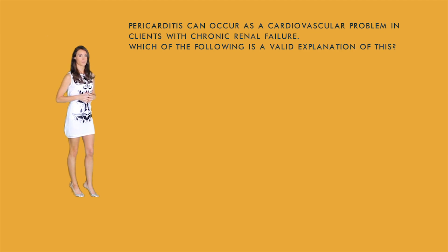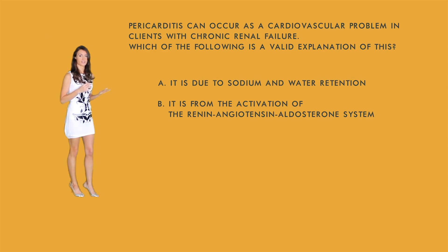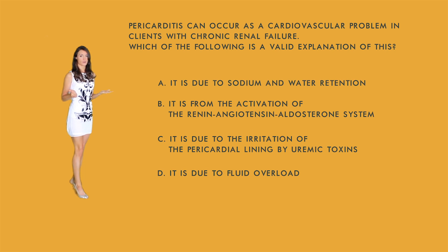Question two: Pericarditis can occur as a cardiovascular problem in clients with chronic renal failure. Which of the following is a valid explanation? a) sodium and water retention, b) activation of the renin-angiotensin-aldosterone system, c) irritation of the pericardial lining by uremic toxins, or d) fluid overload. Option a is associated with CHF, not pericarditis. Option b would cause hypertension. Option d is not specific enough. The correct answer is c — uremic toxins are a major cause of pericarditis in patients receiving dialysis.